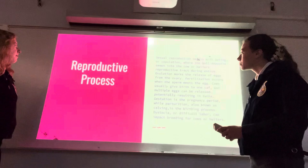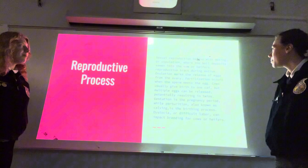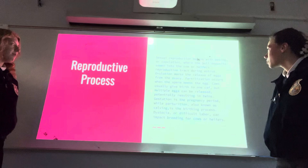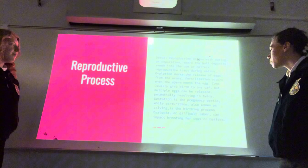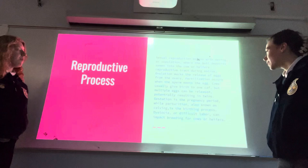The reproductive process: sexual reproduction begins with mating or copulation, where the bull deposits semen into the cow or heifer's reproductive tract during estrus. Ovulation marks the release of eggs from the ovary. Fertilization occurs when the sperm meets the egg. Cows usually give birth to one calf, but multiple eggs can be released, potentially resulting in twins. Gestation is the pregnancy period, while parturition, also known as calving, is the birthing process. Dystocia, or difficult labor, can impact breeding for cows or heifers.